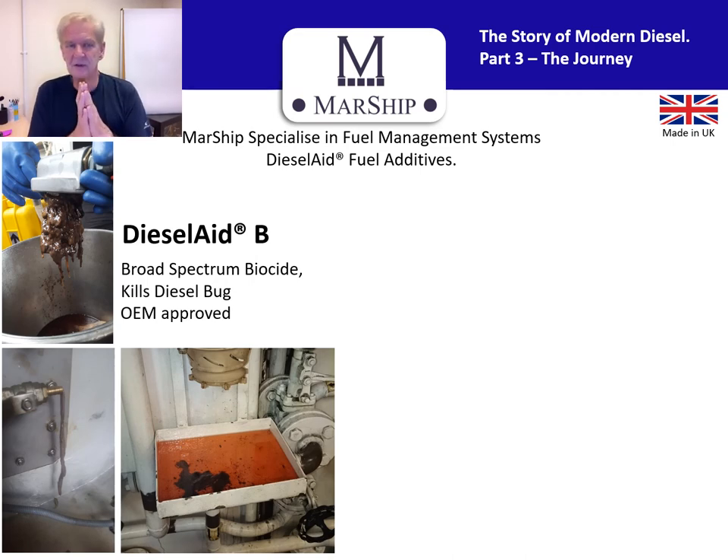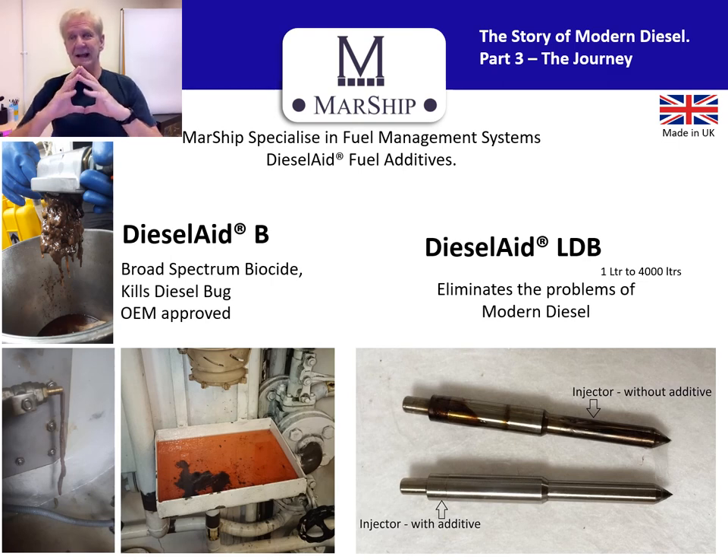If you've had water, you could or most likely will get diesel bug. These are pictures of diesel bug — that bottom left corner was from a fishing boat owner in the North Sea who broke down and had to be pulled in by the RNLI lifeboat service. Our Diesel AB is a broad-spectrum biocide and we have engine manufacturer approval for it. We also manufacture something called Diesel LDB — it has a lubricity agent, a detergent, and a little biocide to keep the diesel bug at bay. The detergent is very important for preventing internal diesel injector deposits.